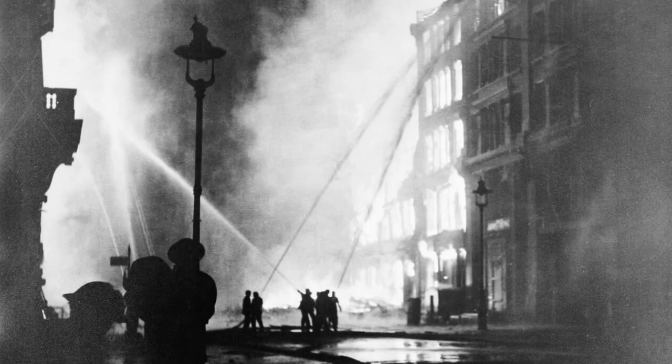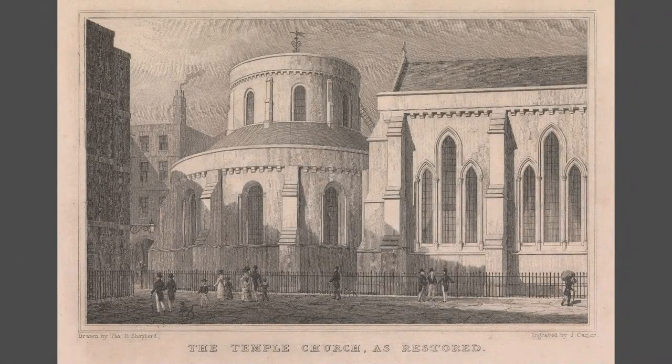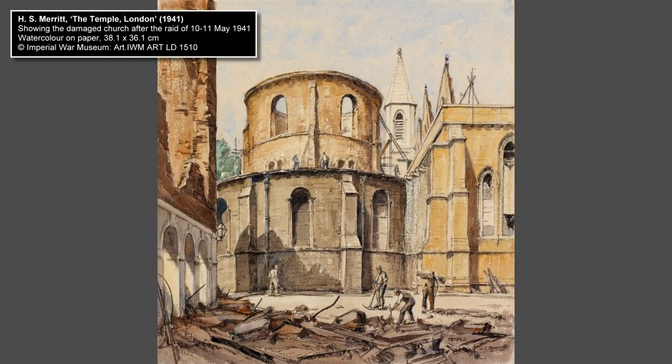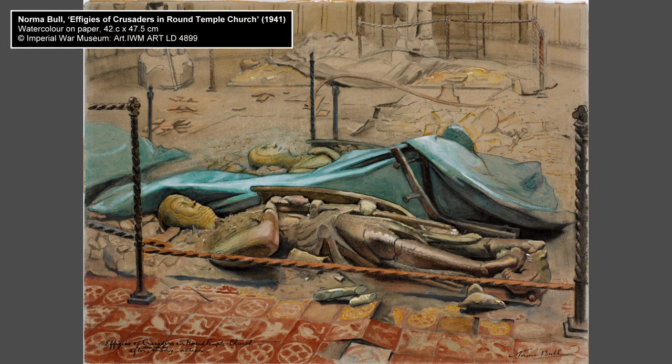The night of 10th to 11th May 1941 left London in flames. Among the buildings hit by German air raids that night was the ancient Temple Church in the city of London. This watercolour shows the damaged church in the aftermath of the raid.